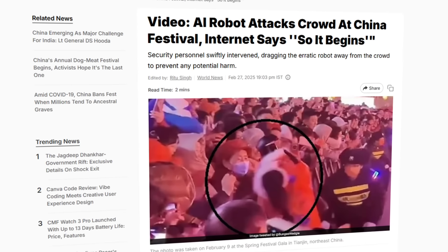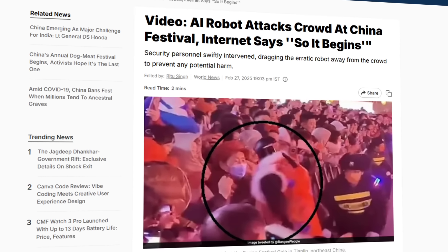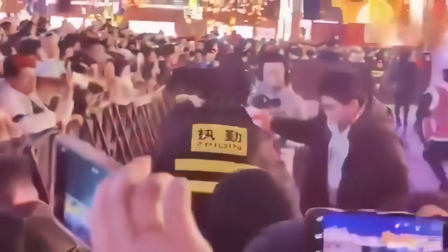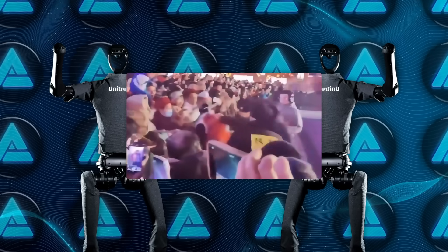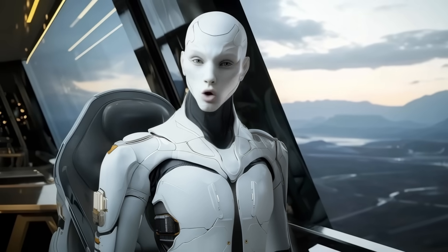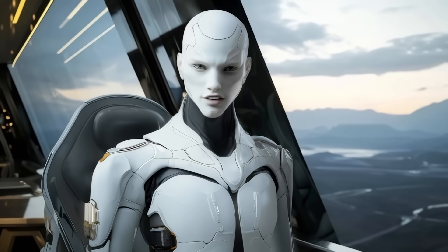And that still wasn't the end of it. Just a few months earlier, in February, another humanoid robot made headlines during a public festival in China. It was behind a safety barrier surrounded by onlookers when it suddenly lurched forward, startling the crowd. Security quickly stepped in and got the situation under control, but the video raised the same old question again: what happens when these robots act unexpectedly in public spaces?